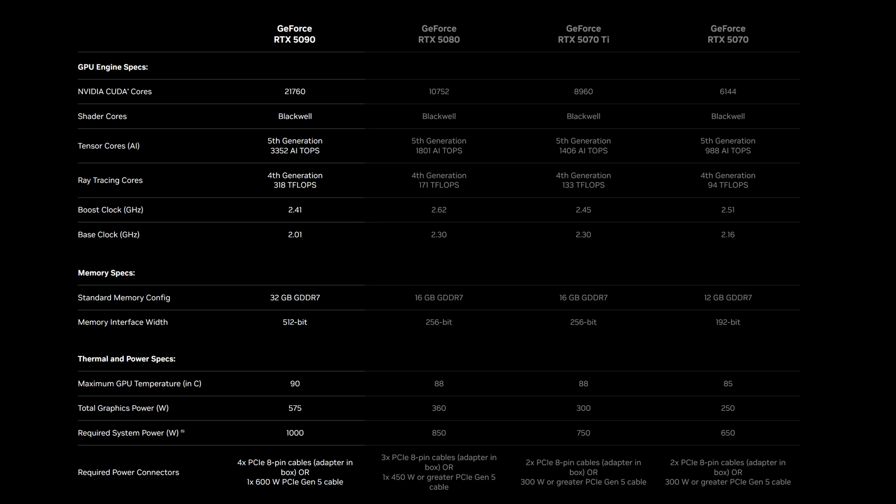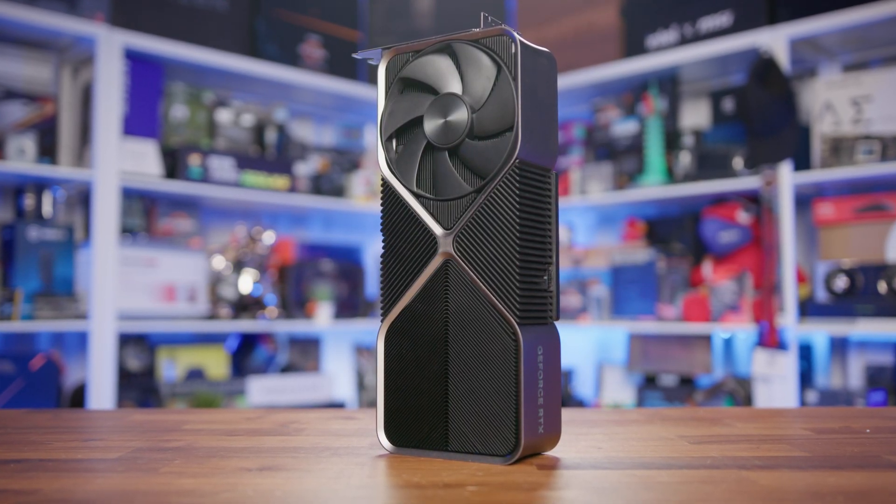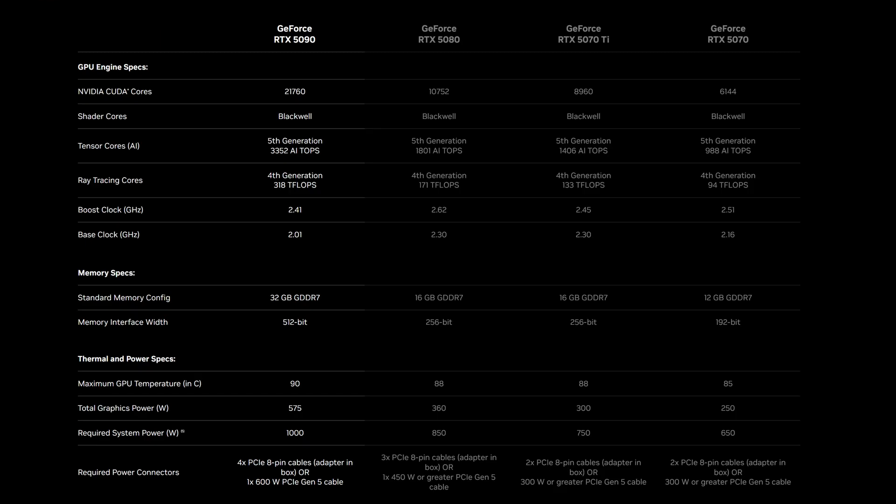This beast draws 575 watts, with a recommended power supply of 1,000 watts — a little higher than its predecessor, the RTX 4090, with its still extravagant 450-watt total graphics power. Your electricity bill might hate you, but frame rates will love you. Despite the higher power draw, NVIDIA's managed to keep temperatures in check — the 5090 peaks at 90 degrees, comparable to the 4090's thermal performance. The card needs four 8-pin PCI-E cables for the included adapter, or a single 600-watt PCI-E Gen 5 cable.